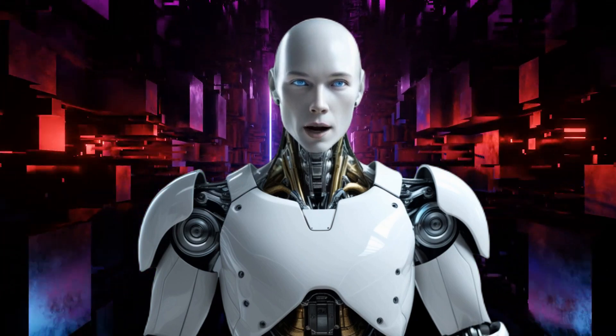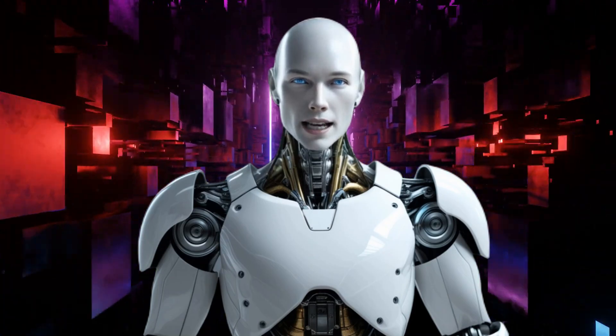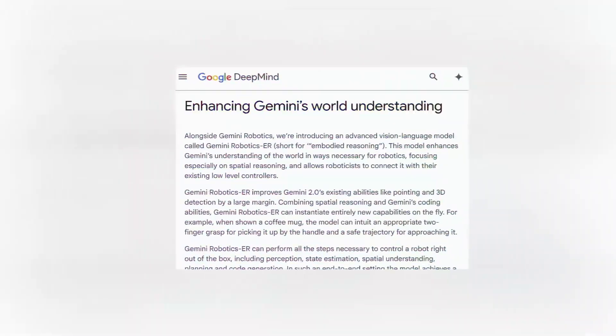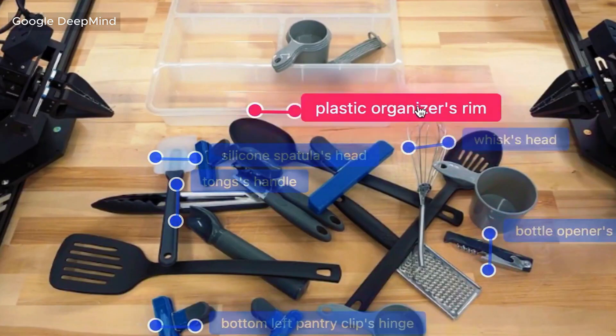Another key feature of Gemini Robotics is its cloud-based AI brain, which allows for real-time, low-latency control. The second model, called Gemini Robotics ER, specializes in tasks requiring spatial comprehension, like identifying and interacting with three-dimensional objects.